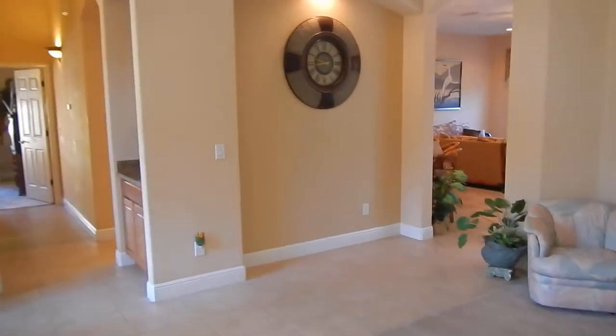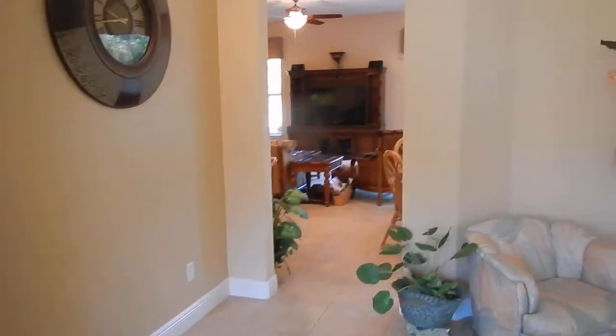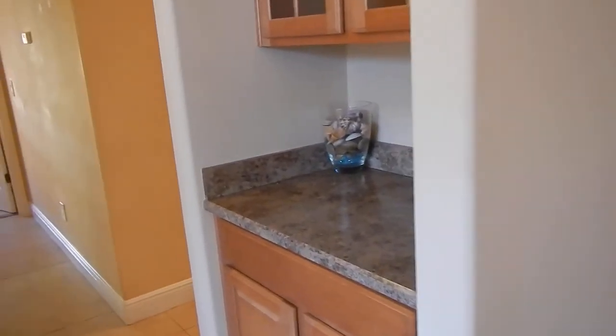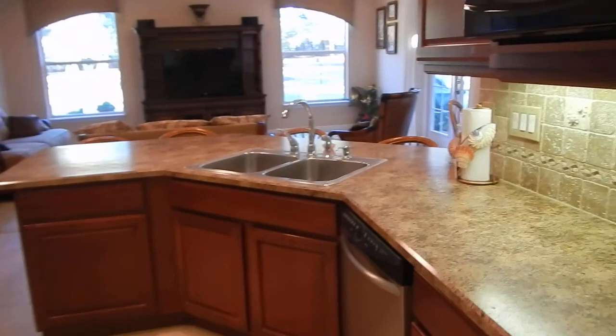We have architectural detail here, which is nice — it's all lit up for a nice piece of art. We'll walk into the great room here in a moment. Butler's pantry, and then a nice open kitchen.